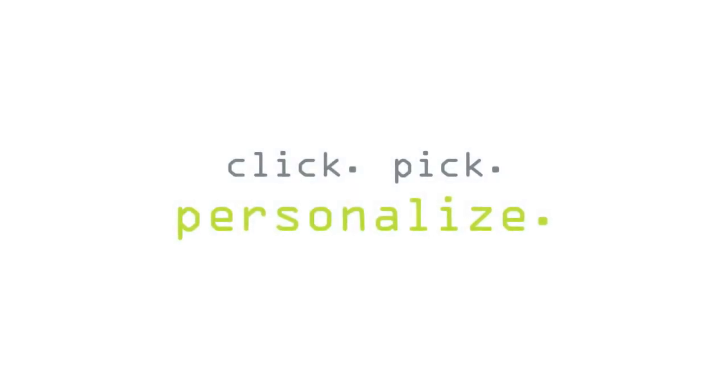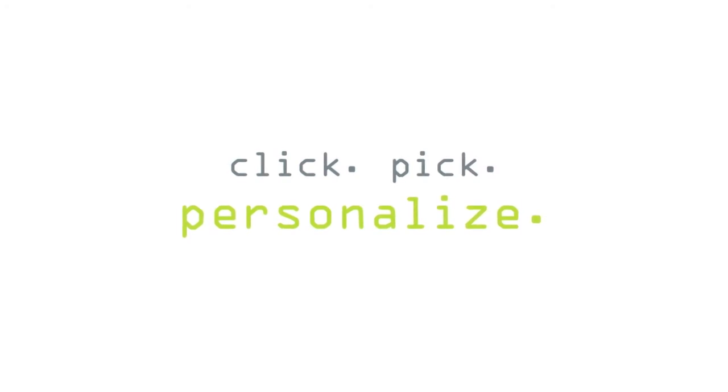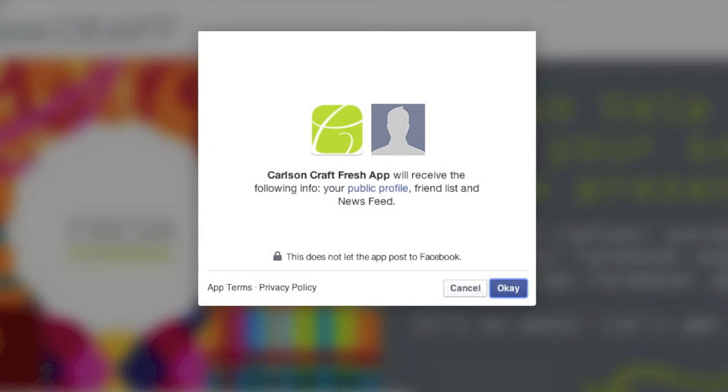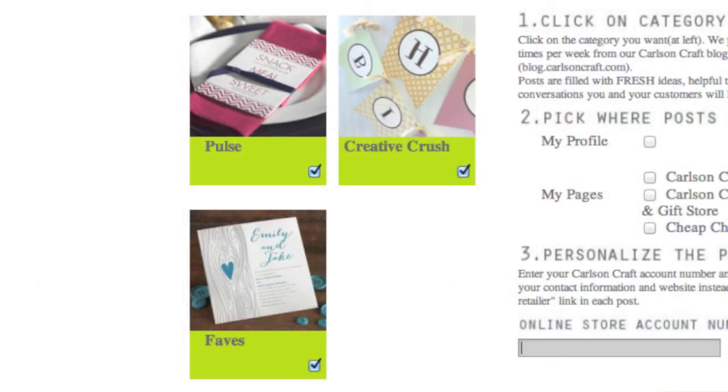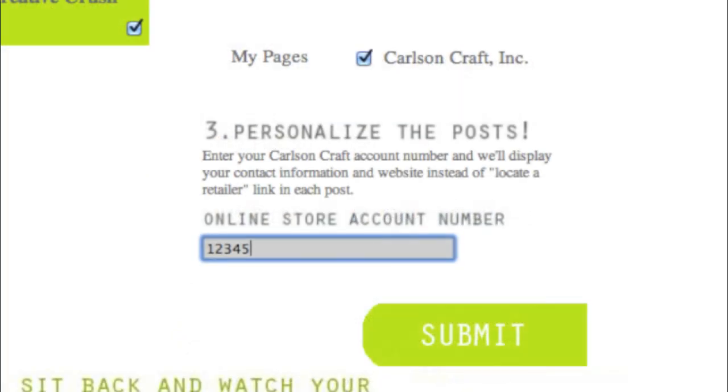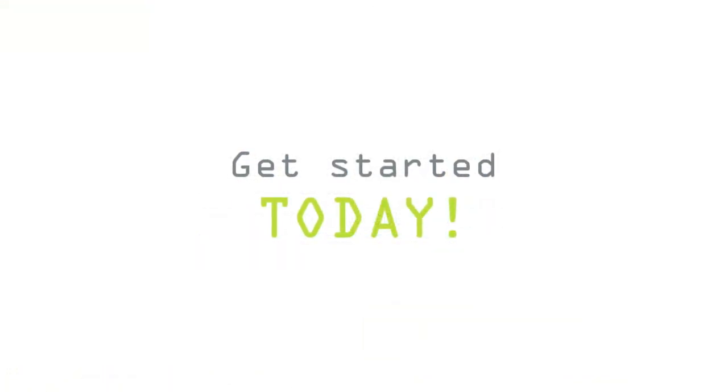It's quick and easy to sign up for the Fresh app. Take a look at these simple steps. After logging into Facebook, locate the app by searching for Carlson Craft Fresh app. Click OK to the three pop-up windows to allow Carlson Craft to post on your page. Then click on the categories you're interested in, pick where you want the post to feed, and personalize by adding your online store account number. To get started, search for the Carlson Craft Fresh app on Facebook. Good luck!